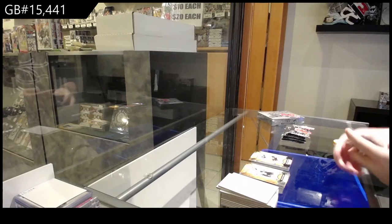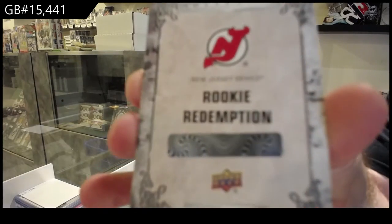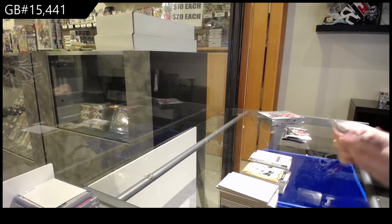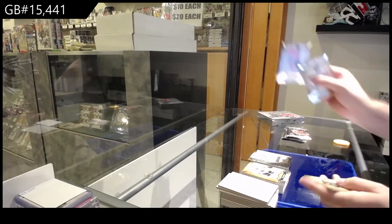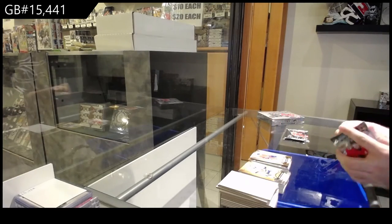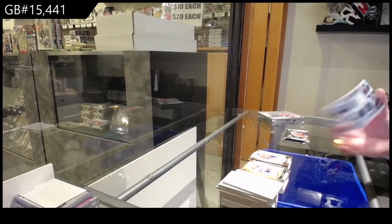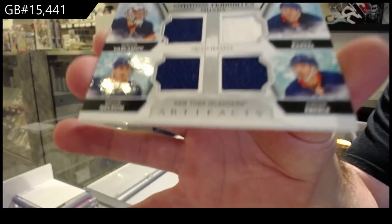We've got a rookie redemption — New Jersey Devils. $2.99 for the Montreal Canadiens, Shane Corson. We've got a teammate quad jersey to $0.99 — Varlamov, Nelson, and Eberle.